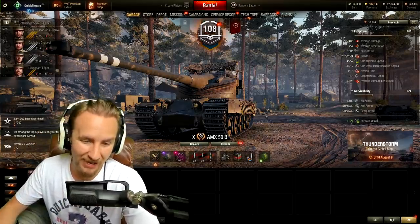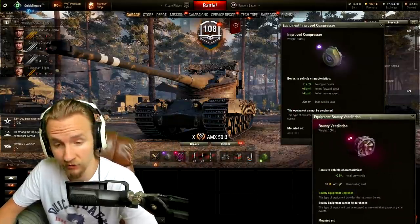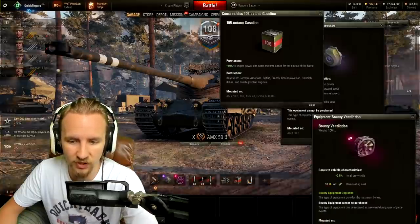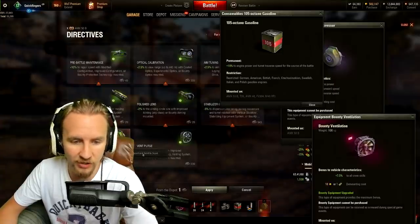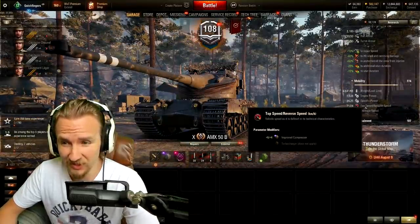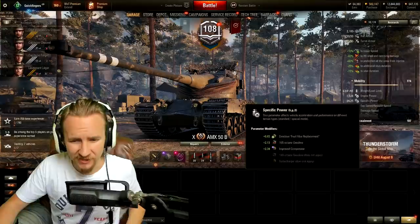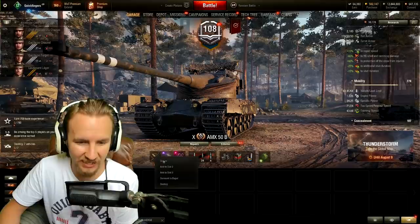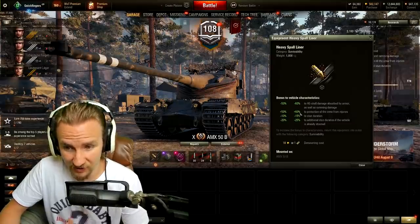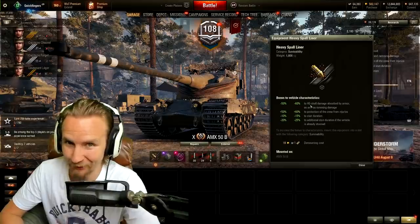Like an absolute mad lad, I have fully maxed out the AMX 50B. I have a Bond compressor, Bounty Vents to improve cruise skill which affects ground resistances, 105 octane gasoline increasing engine power by 10%, and a new directive called Fuel Filter Replacement which increases engine power by a further 4%. All of these add up to a top speed limit of 71 kilometers an hour forwards and a power-to-weight ratio of over 24 horsepower per tonne. I also equipped a heavy Spall Liner to protect my crew from injuries by 60%, freeing up that consumable slot while also providing significantly reduced ramming damage.